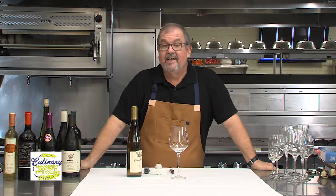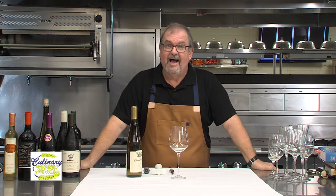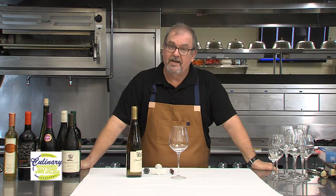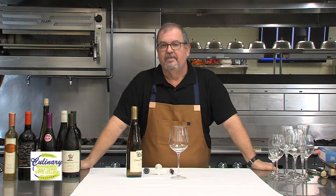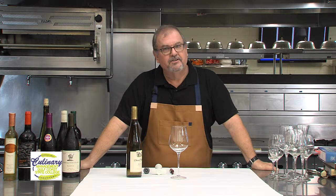Typically in my classes, I'll hand each student something like a strawberry. I will have all the class look at the strawberry and I'll say, what color is this? And invariably somebody says red. And I say, no, look at it again. And then they say, red, white, green, brown, lots of other colors.